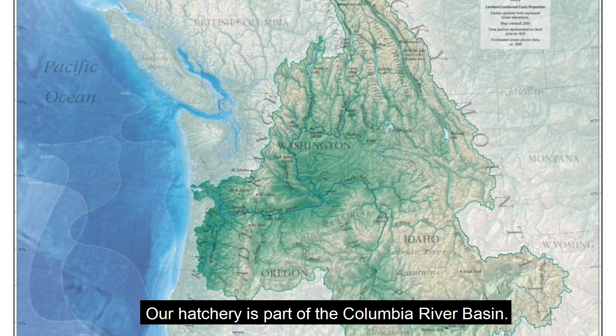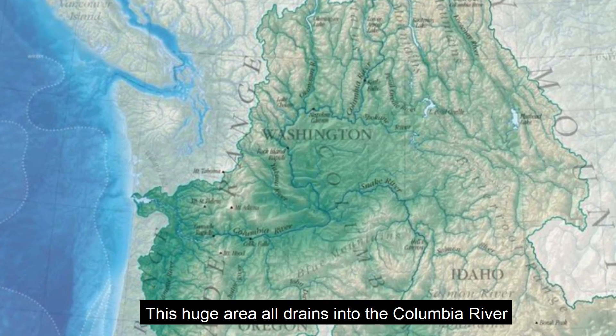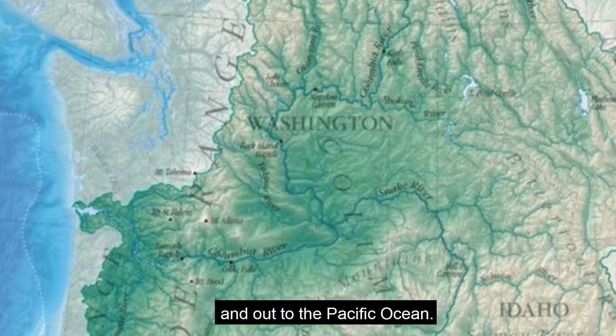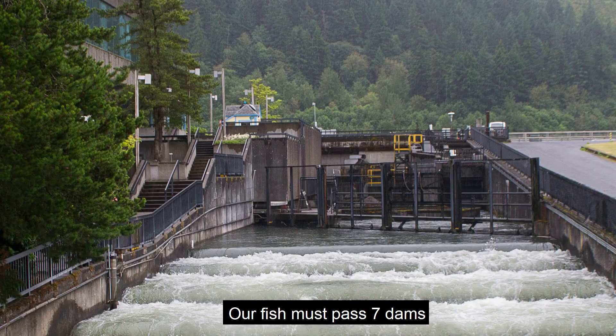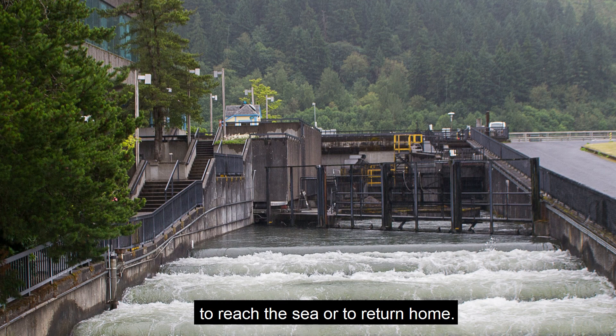Our hatchery is part of the Columbia River Basin. This huge area all drains into the Columbia River and out to the Pacific Ocean. There are many dams in the Columbia River Basin, and our fish must pass seven dams to reach the sea or to return home.